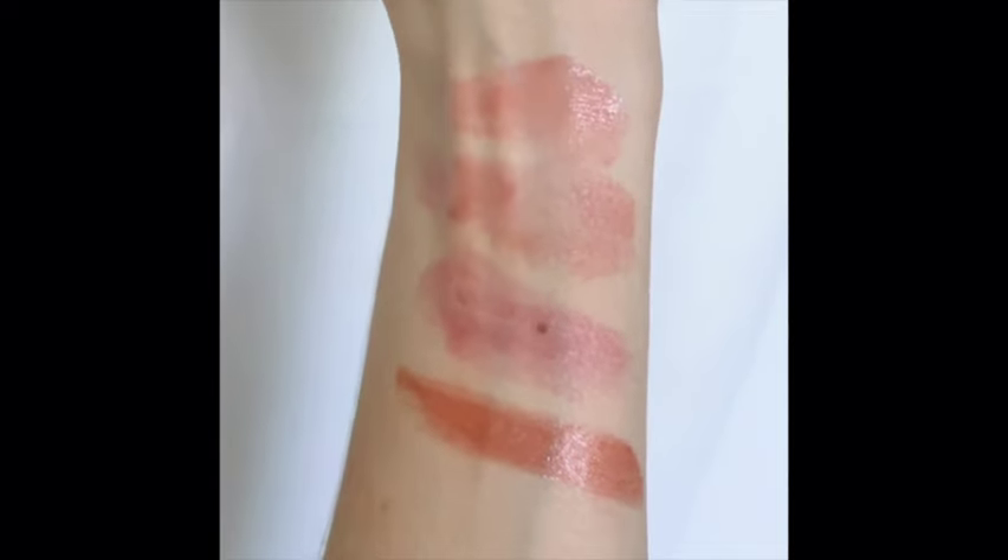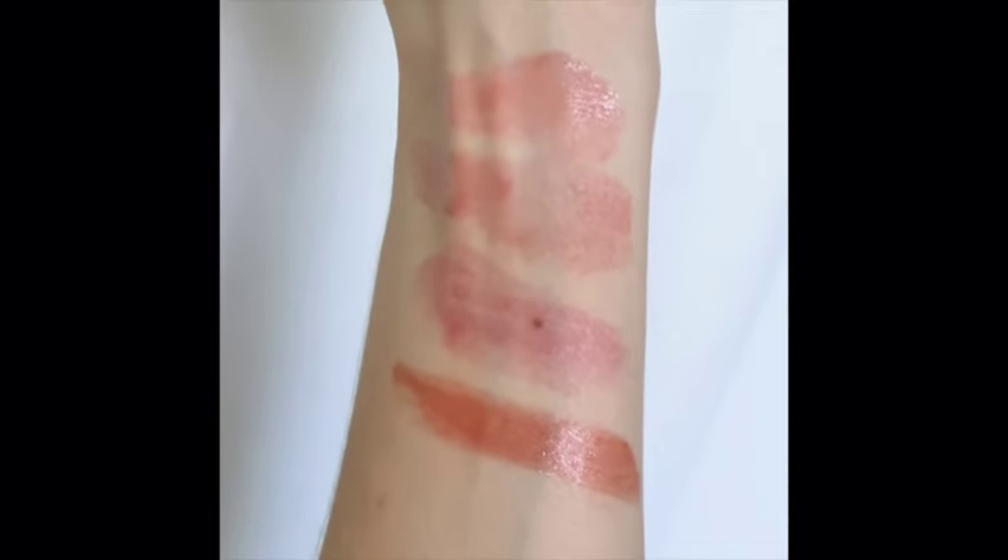So there you have it again — Cherry on top, Strawberry, Red Bloom, and brick red 08. If you have any questions or want to see anything else swatched, please make sure to let me know. Love you all, bye bye!